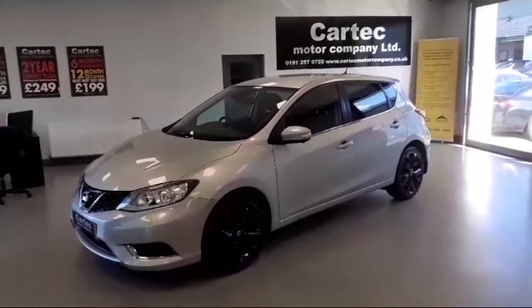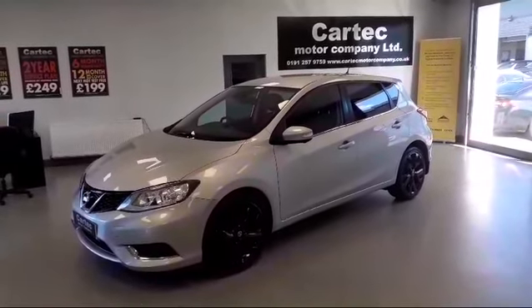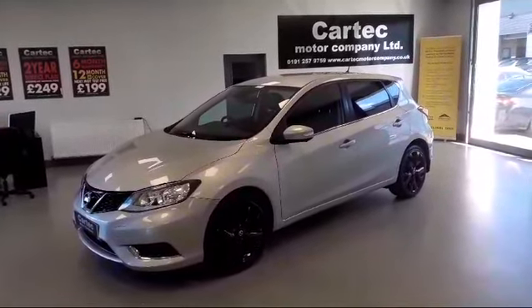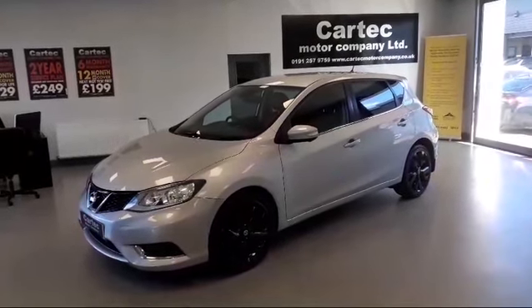Hello and welcome to CarTech. Fresh in stock today we have a 2016 on a 16 reg Nissan Pulsar 1.5 Tecna DCI 5-door.